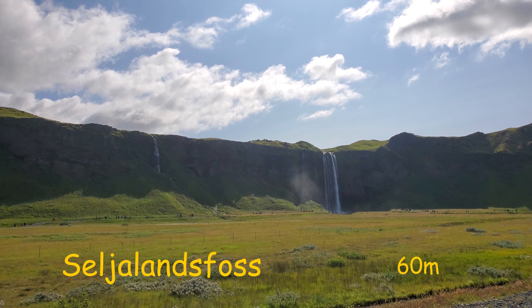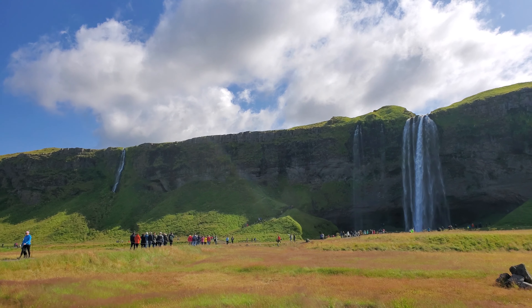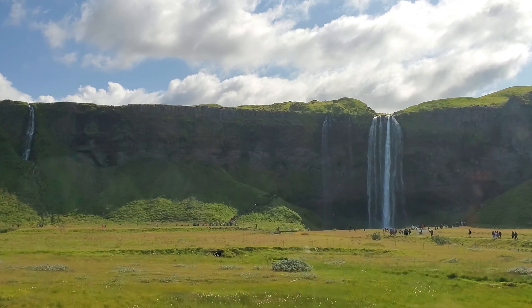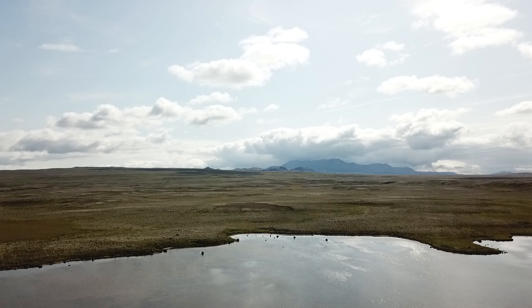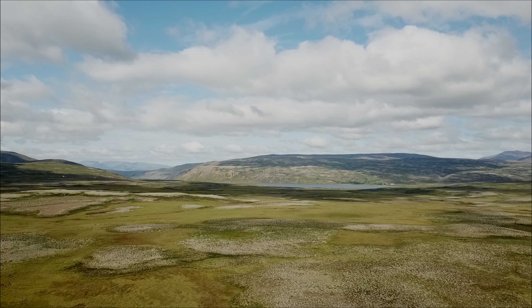A short drive from Skógafoss toward Reykjavík, you'll find another beautiful waterfall. You can actually go underneath this one and you'll get really wet. One of the things you have to see around Reykjavík is the Golden Circle, and there are lots of places to fly a drone — enjoy!